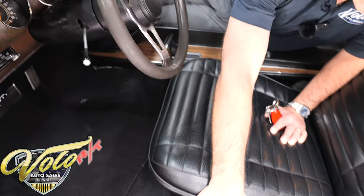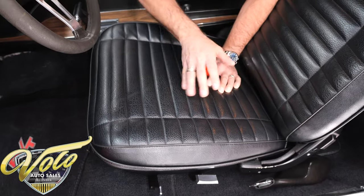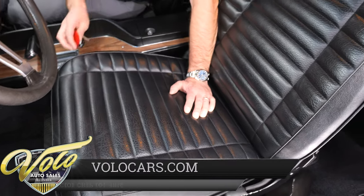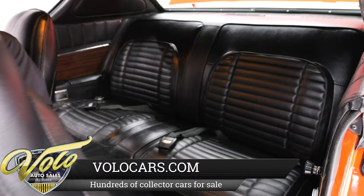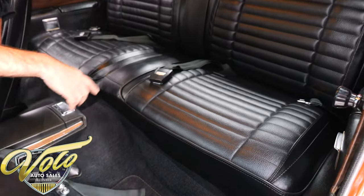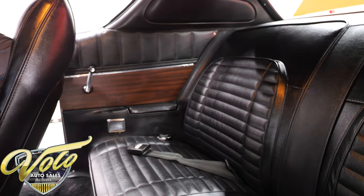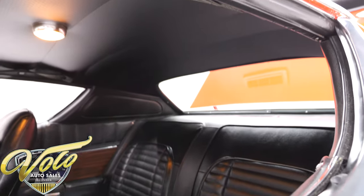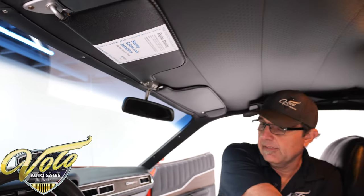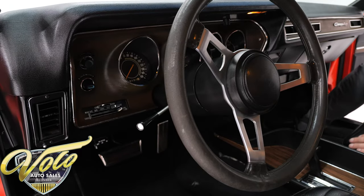The seat is a six-way adjustable seat — it's not power, but you can play with these levers and adjust the seat all different ways. It was born with that; it's on the paperwork. The back seat, the seat belts, the side panels — all mint. The rear speaker shelf, headliner, dome light, visors, the mirror — everything inside this car looks mint. It feels right; the cushions are good.